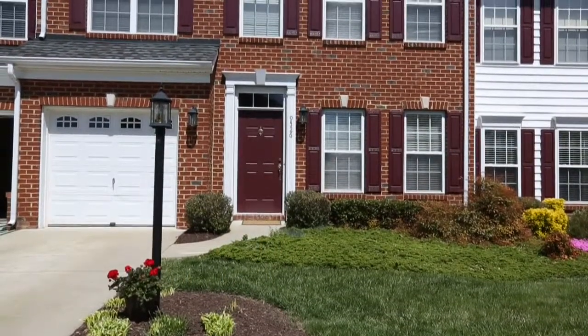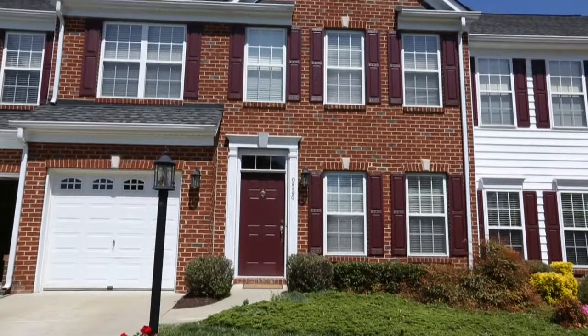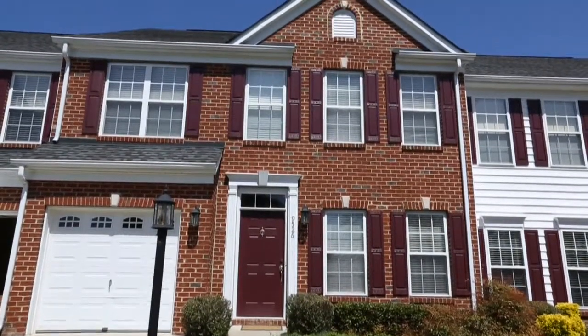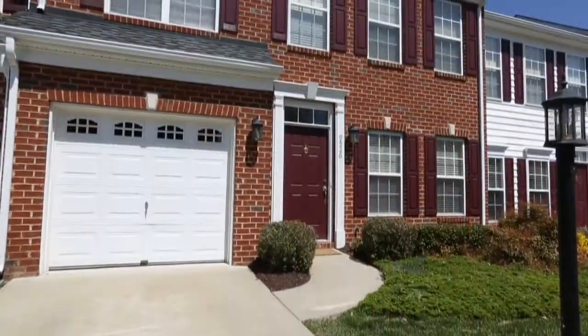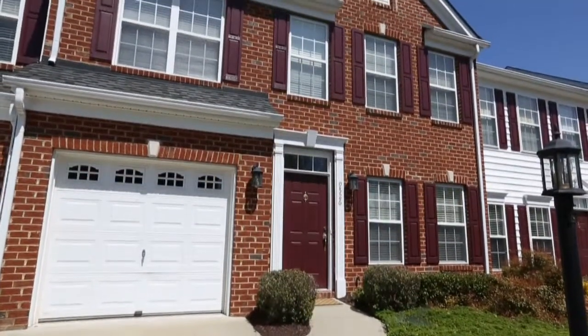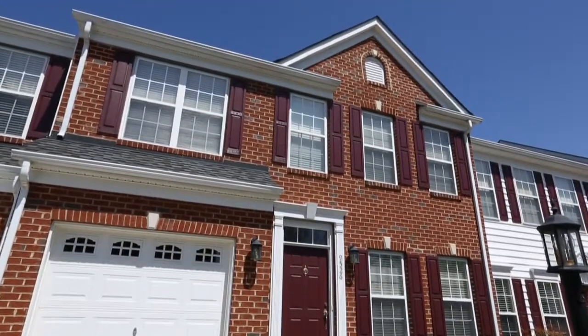What a great opportunity to own this light-filled three-bedroom, two-and-a-half-bath townhome with a single-car garage. The home has approximately 2,000 square feet and is located off of Springfield Road in Glenallen. The home has been meticulously maintained.